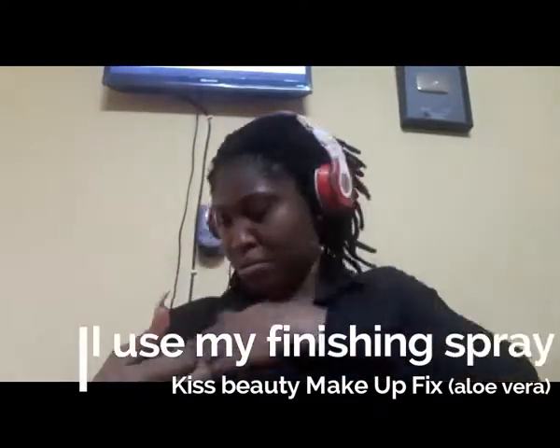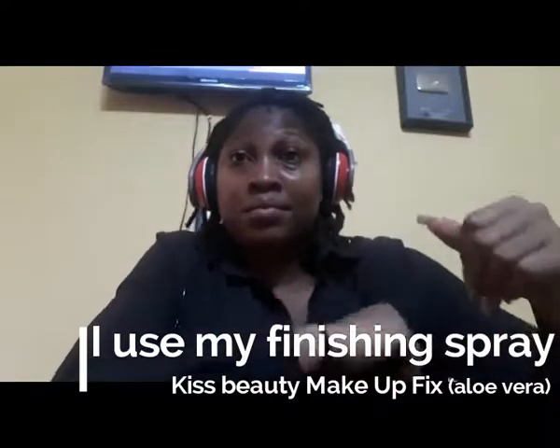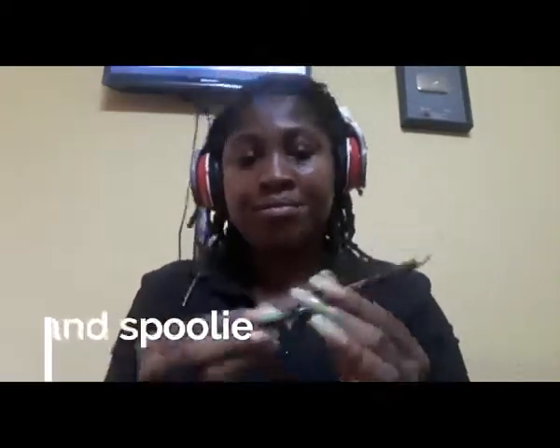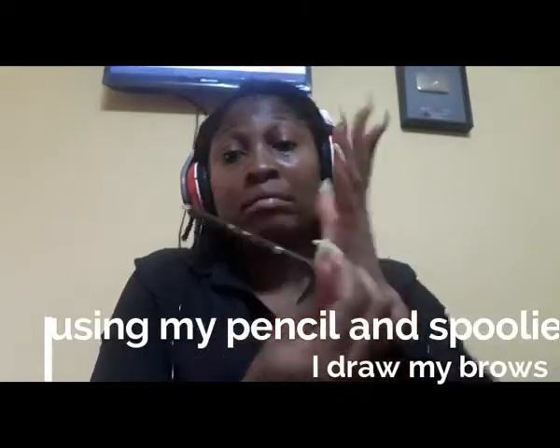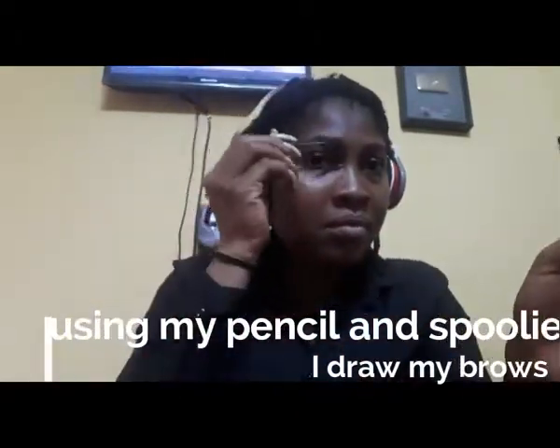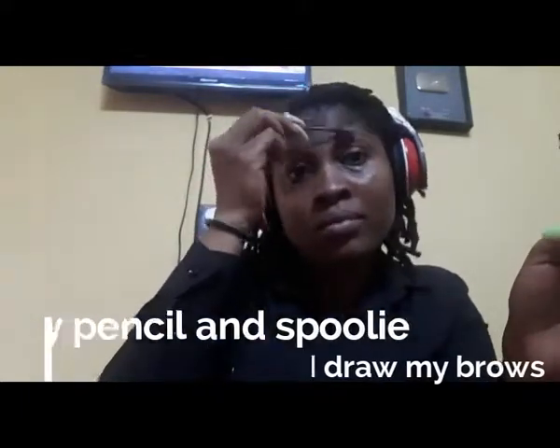I use finishing spray on my face — I know it sounds odd, but it just helps my makeup stay in place. Since it works, I kept doing it. Then I'm using the Davis pencil in color 003. I'm also using a spoolie to brush my brows first. I used to use a mascara brush when I was learning, but now I got a spoolie for about a hundred naira.